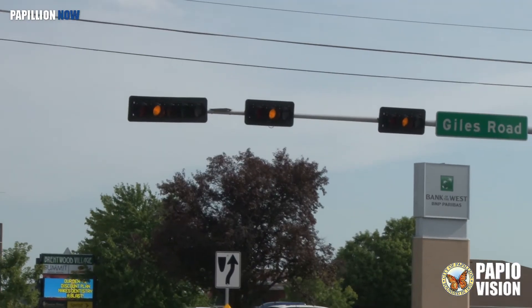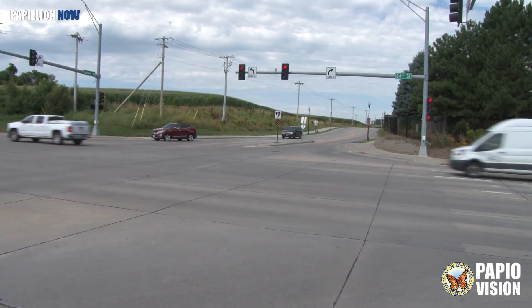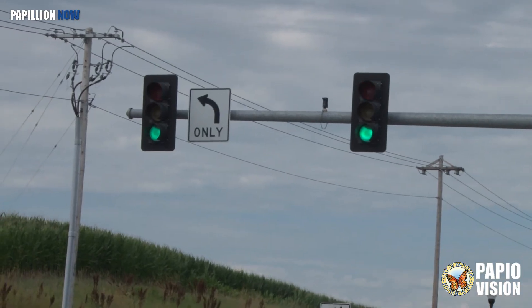Thompson explains the setup. It recognizes the fact that there's no side street traffic and it will adjust accordingly to get that north-south traffic moving much more efficiently and get you to other places you need to be quicker.